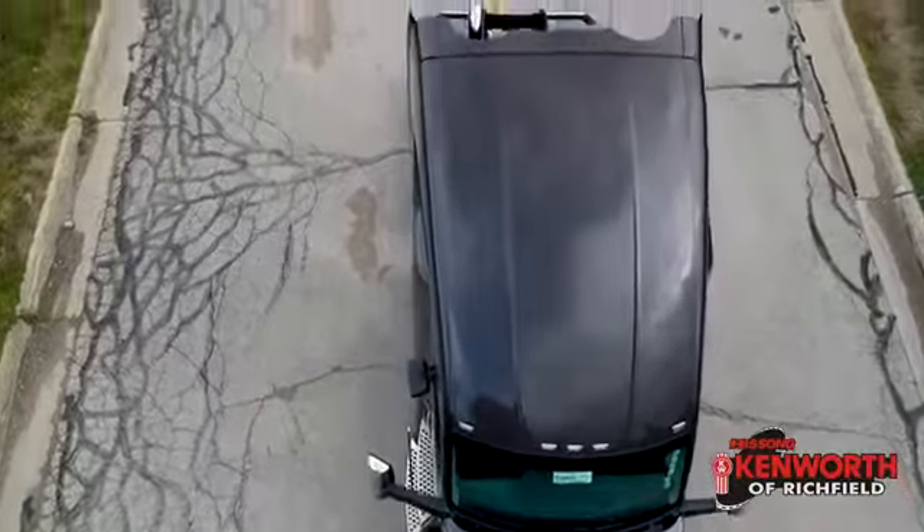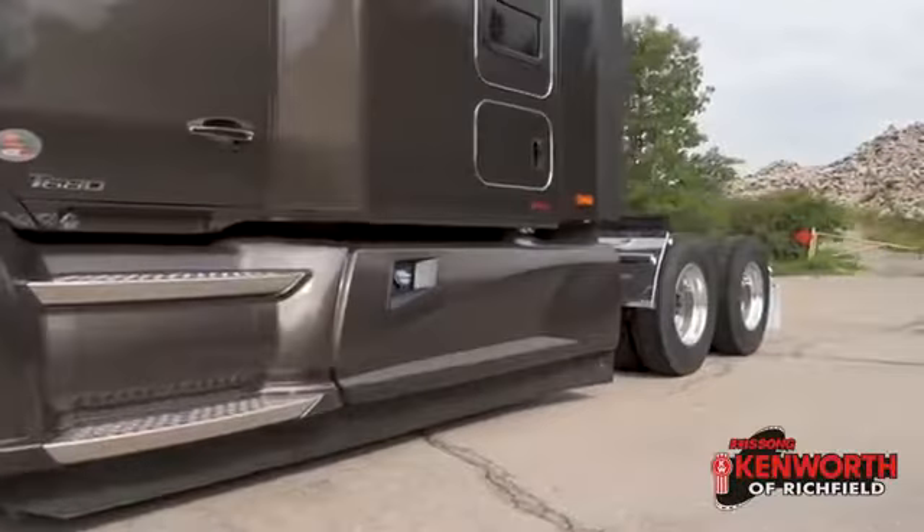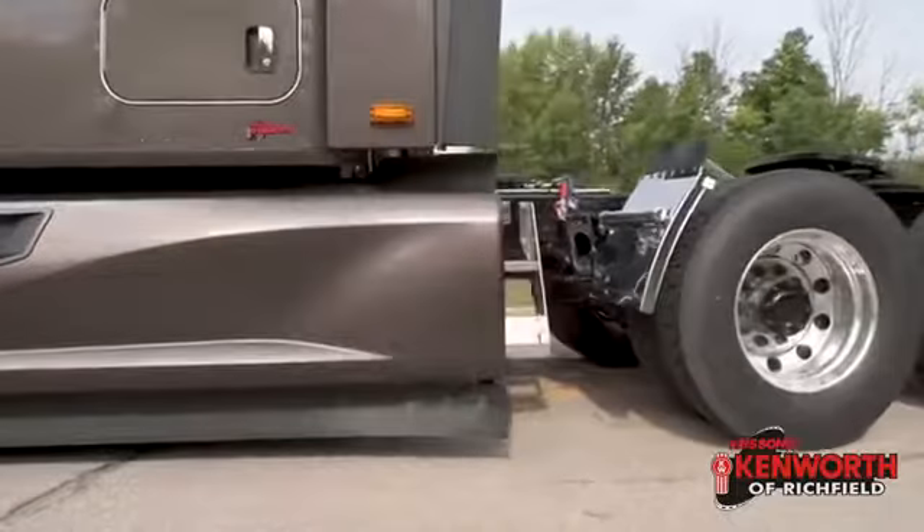This truck sits on an easy to maneuver 232 inch wheelbase and has the AG400L rear suspension, 295/75/22.5 rubber, and a great sparkle gray paint job top out the features on this truck.